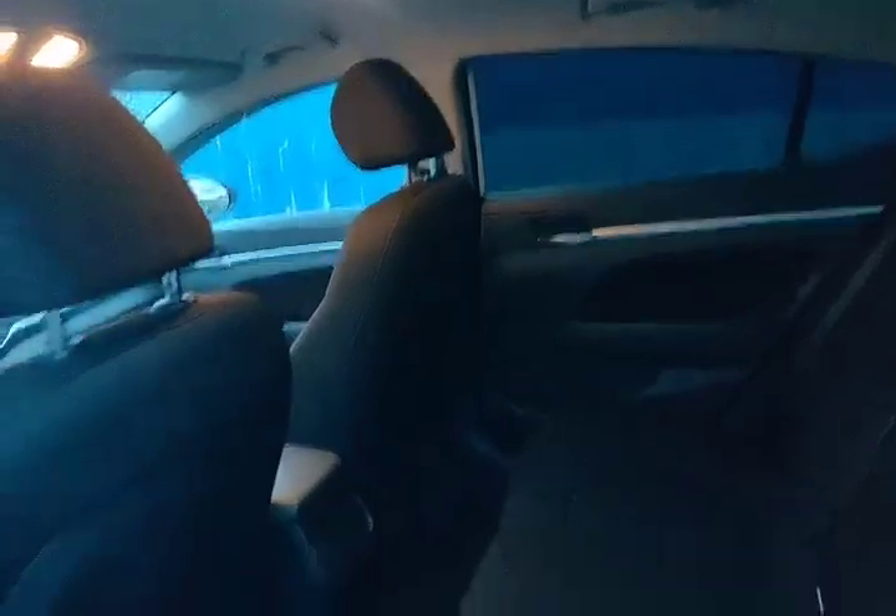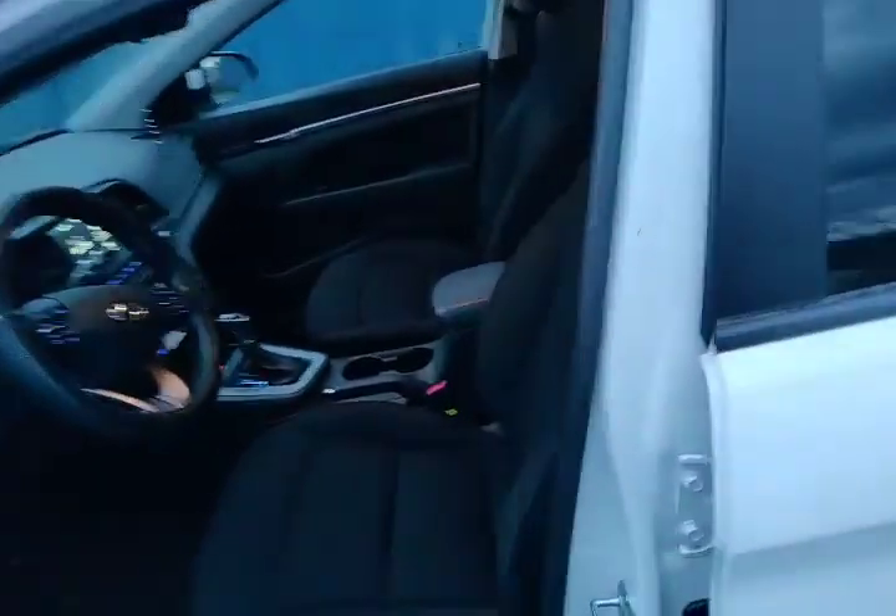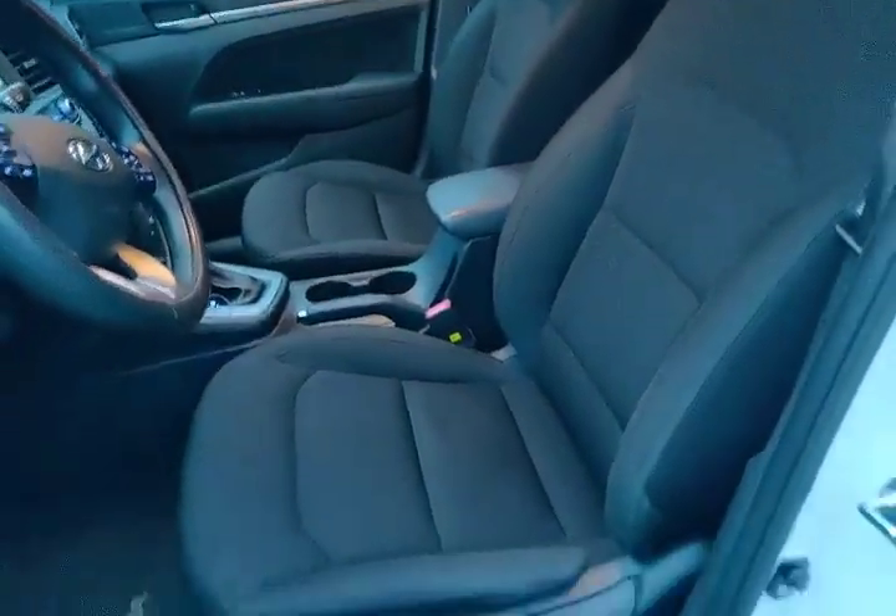Coming around the back here, I just want to open this up quickly — you can see the vehicle is in really good condition, this is how it was traded in. It was a non-smoking vehicle; they traded it in for a larger vehicle. And when we open up the door, you'll notice the seats are in really good shape as well.